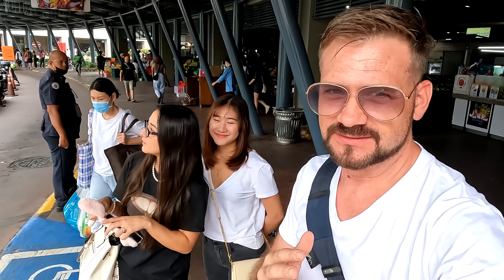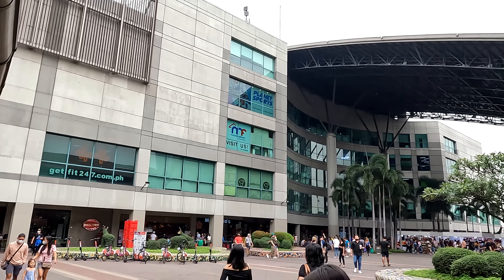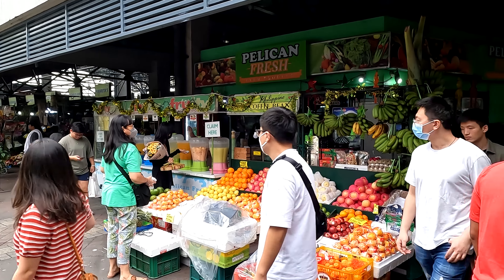Hello everybody, look who it is - it's Pauline, she's back in the vlog! Today we're going to talk about something special. I'm going to show you guys that it is possible, believe it or not, in the most expensive, most modern part of the Philippines - BGC itself - you can still live on a budget. You can find food, not just fast food but all kinds of foods, including ingredients for your own cooking, here in BGC on the cheap.